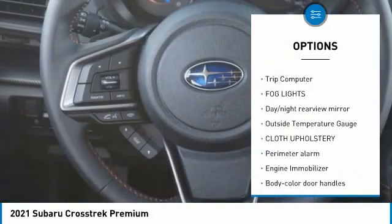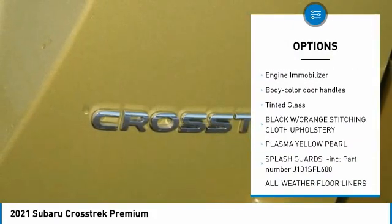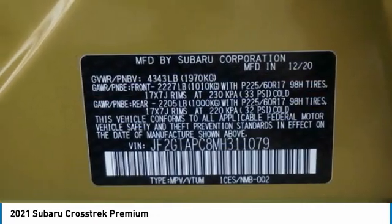Leather-wrapped steering wheel, trip computer, fog lights, day-night rearview mirror, outside temperature gauge, cloth upholstery, perimeter alarm, engine immobilizer, body color door handles, tinted glass.